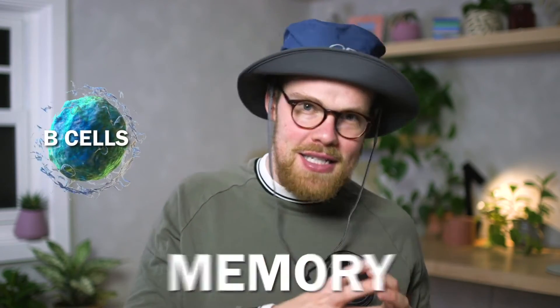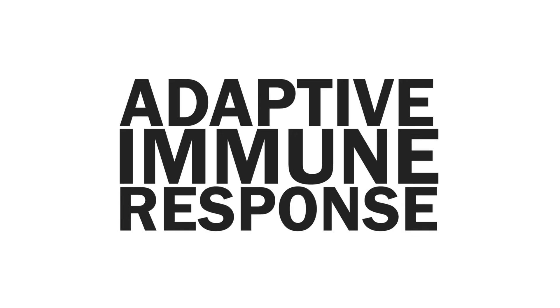Your immune system essentially gets a head start by creating powerful antibodies that can neutralize and kill the real virus. And this antibody memory is stored in your B cells so that if you are ever infected in the future with the SARS-CoV-2 virus, your body now has the upper hand. This is known as an adaptive immune response.